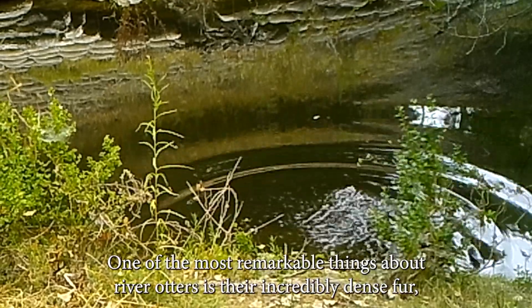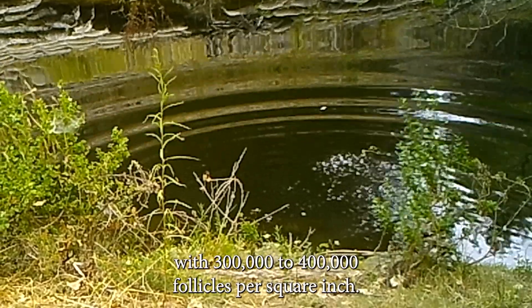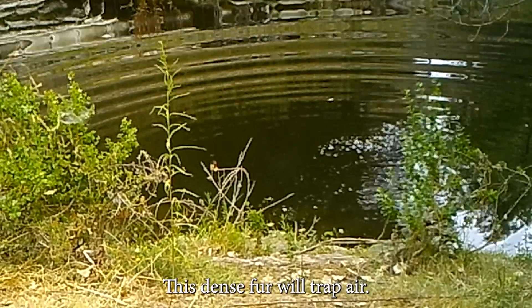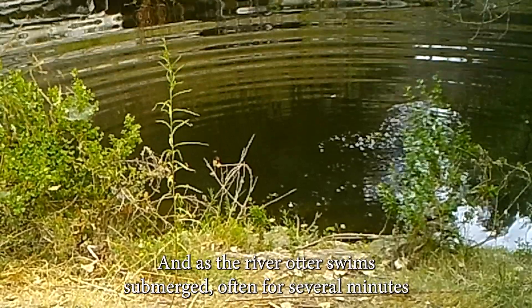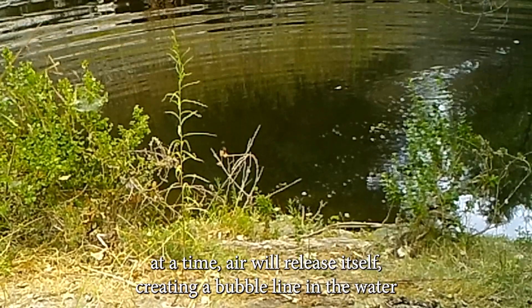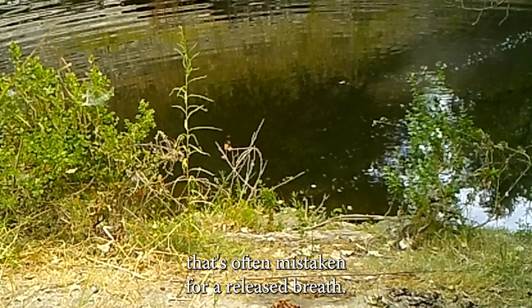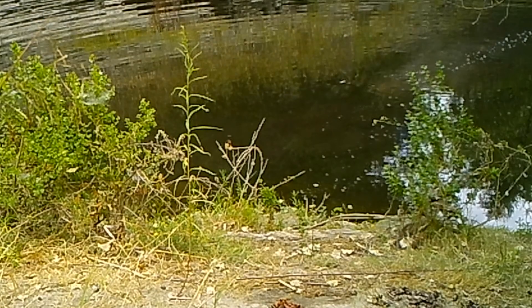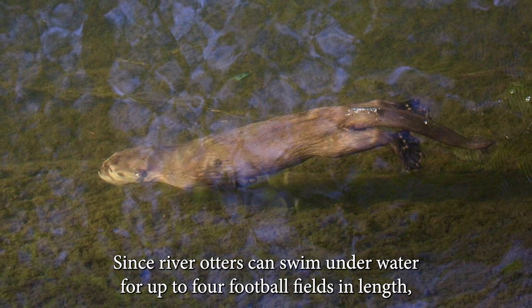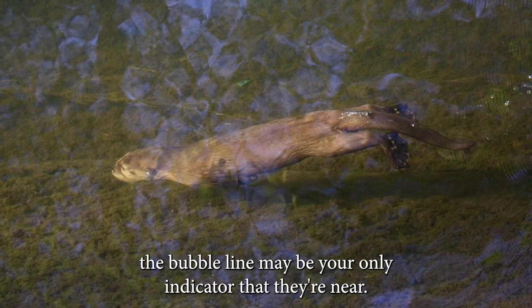One of the most remarkable things about river otters is their incredibly dense fur, with three to four hundred thousand follicles per square inch. This dense fur will trap air and as the river otter swims submerged, often for several minutes at a time, air will release itself creating a bubble line in the water that's often mistaken for a release breath. Since river otters can swim underwater for up to four football fields in length, a bubble line may be your only indicator that they're near.